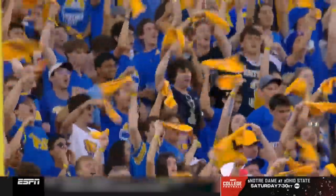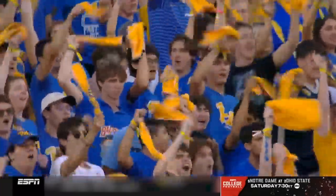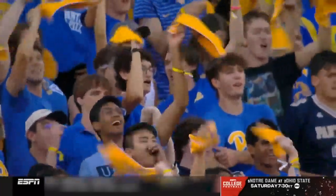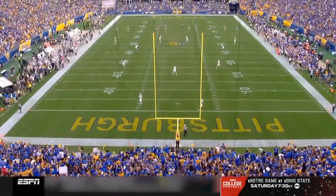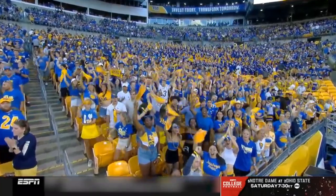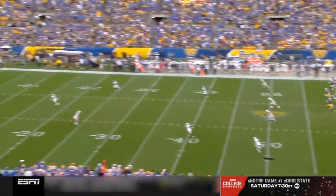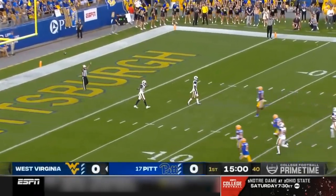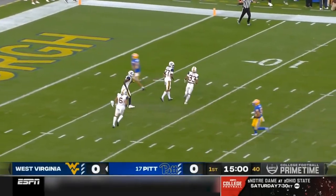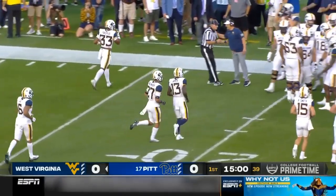We've waited 11 years. Sit back and enjoy the sights and sounds in the return of the Backyard Brawl on ESPN. This is when we'll get our first look at the new West Virginia offense, Graham Harrell, and their starting quarterback JT Daniels.